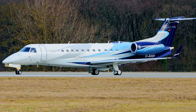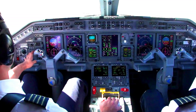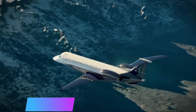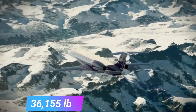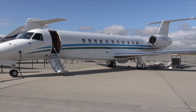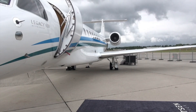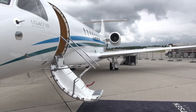The Legacy 650 weighs 44,092 lb at landing and 53,572 lb during takeoff. The aircraft weighs 36,155 lb without fuel. It is also a long-range private jet that comes with a low operating cost and is known for fuel efficiency. All these features combine for the Legacy 650 to deliver an exceptional experience.